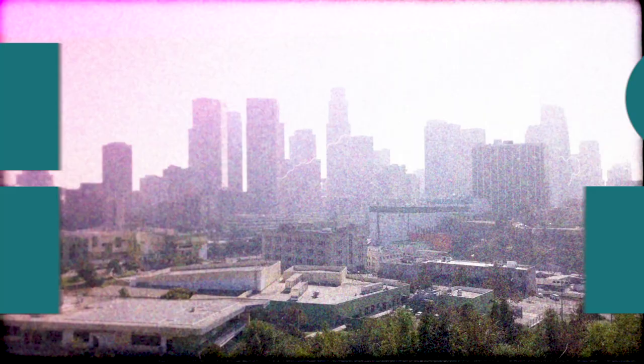Thanks again for watching. I'll see you all again real soon. Bye.